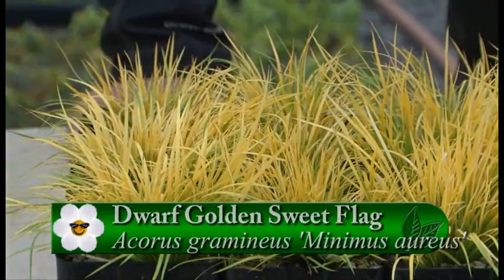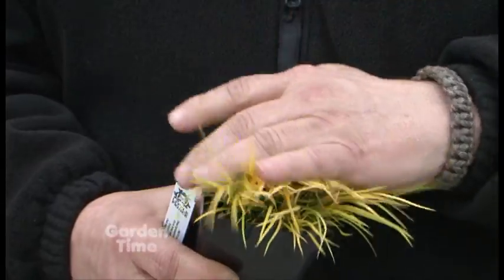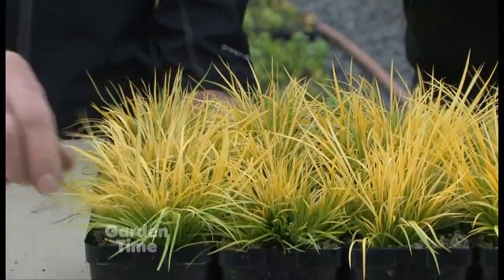It can take some light foot traffic if you want to walk on it, so it's great for doing around edges and around ponds. Another great area for it, because it can take the boggy, wet conditions like we have here in the Northwest. But then it can also take full sun or some partial shade. I would be surprised with the full sun because of this light color — I would think it would burn, but it doesn't.